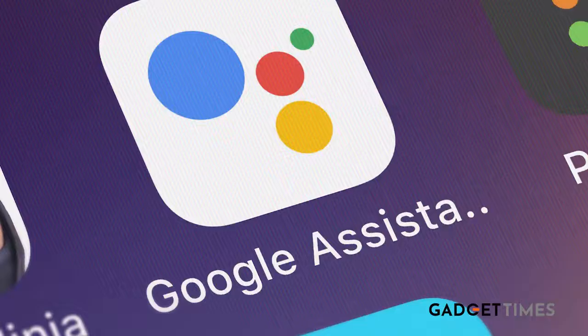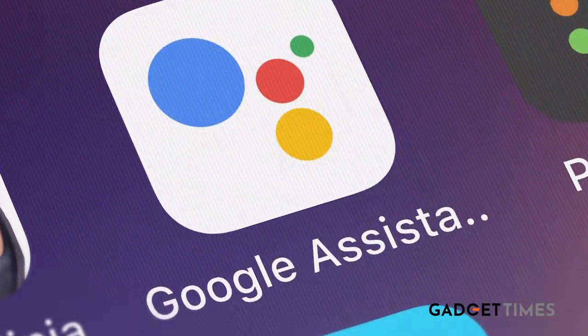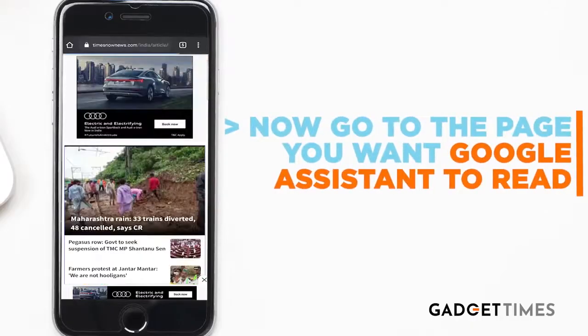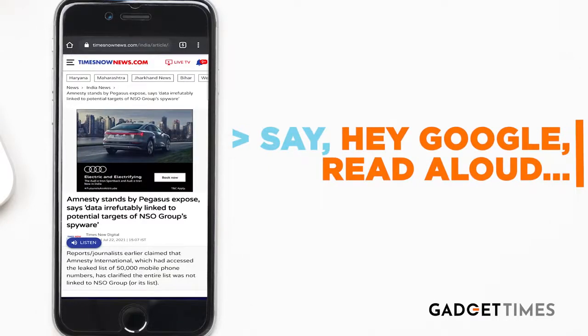Once the toggle is on, Google will ask you to say a few phrases so it can learn your voice. Follow the steps indicated. Now go to the page you want Google Assistant to read, and say: Hey Google, read aloud.